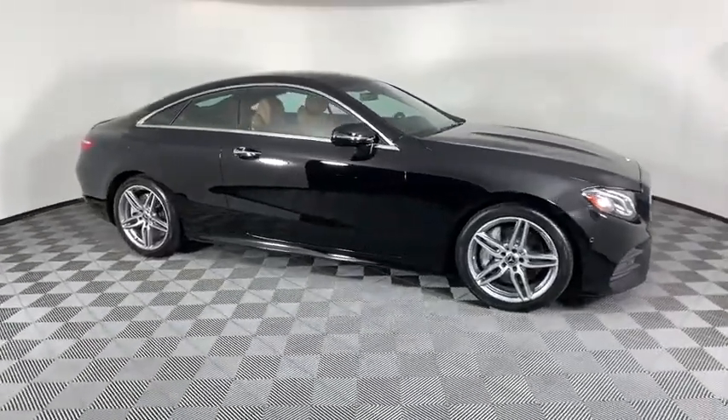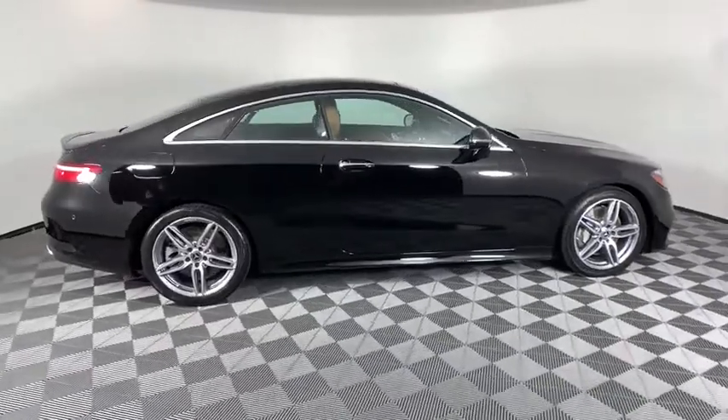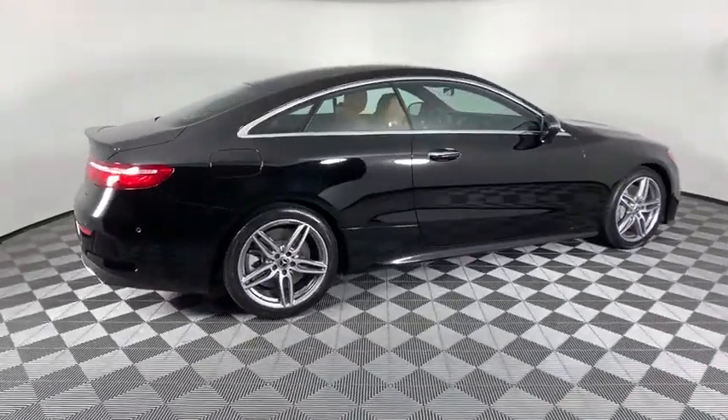Looking for the right vehicle? Check out the 2018 Mercedes E-Class. Some predict the future. We prefer to build it.